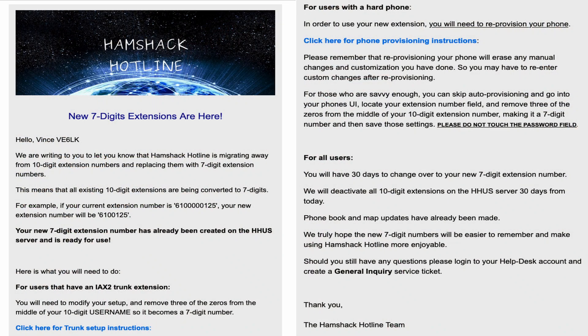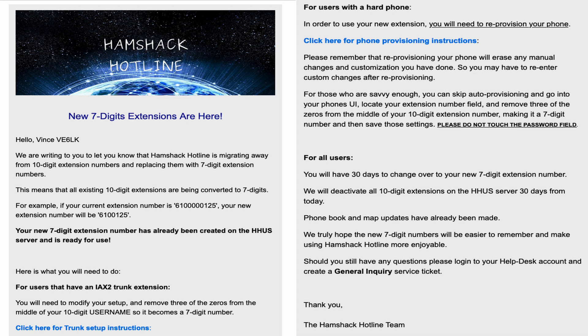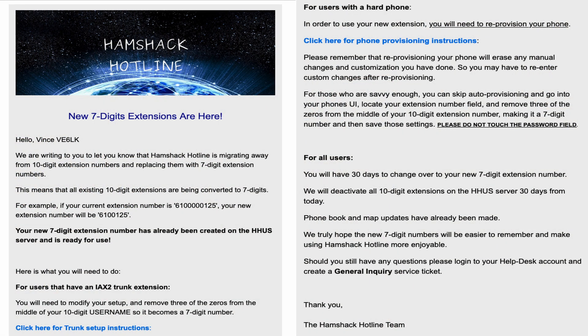I have the email opened up on screen. It says that Hamshack Hotline is migrating away from 10-digit extension numbers and replacing them with 7-digit numbers. This means that all 10-digit numbers are being converted to 7 digits. For example, if your current extension number is 610000125, your new extension number will be 6100125, or 610-0125.